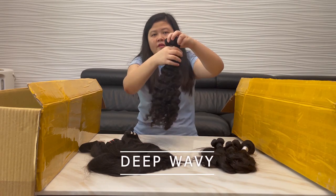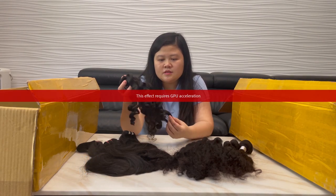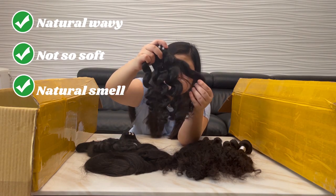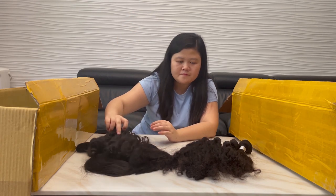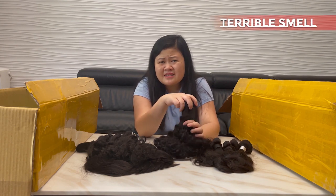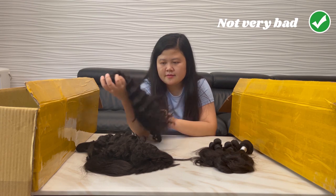This is the deep wavy from China and the deep wavy from Vietnam. The Vietnam deep wavy smells just like natural hair — very natural. The texture is not so soft but it's okay. The China deep wavy — oh my god — the smell is terrible, the same as the body wavy and straight hair. But the texture is very soft, not so bad, it's okay.